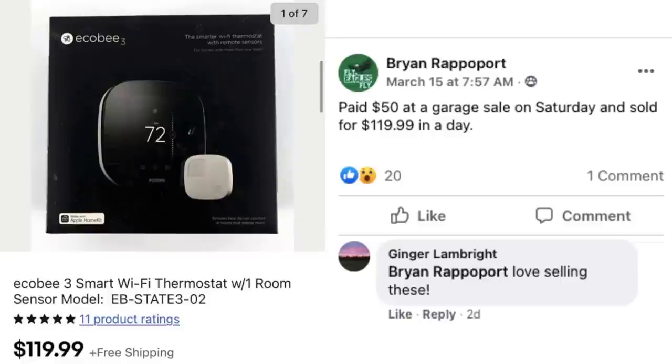Here's another one from Brian. He paid $50 at a garage sale on Saturday and sold for $119.99 in one day. This is a Wi-Fi thermostat. I'm showing you this one because while the purchase price was not cheap, he flipped it for twice what he paid in a very short period of time. Those types of items are quite desirable.